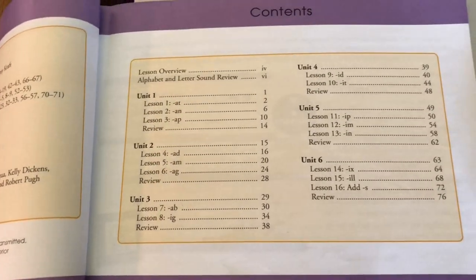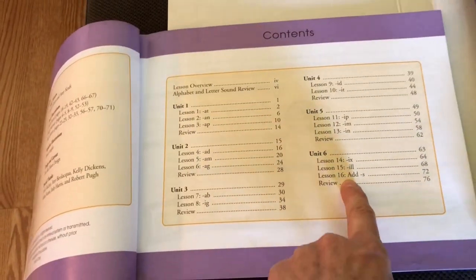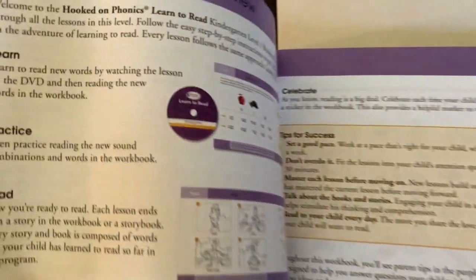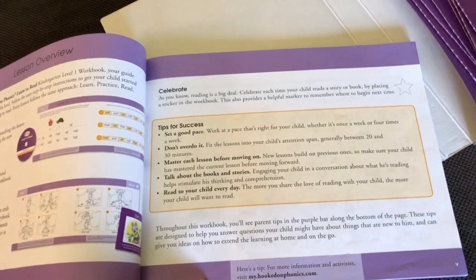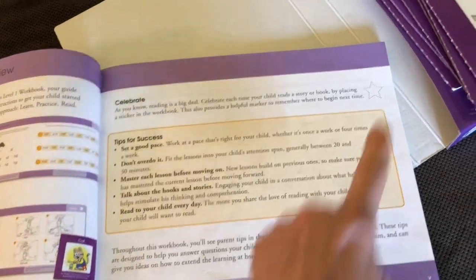As you can see, it's going to start with lesson 1 and goes to lesson 16. This comes with a DVD and also comes with stickers. I have used this for two of my daughters — I have three, but I used it for the second and the third daughter — and it comes with stickers.